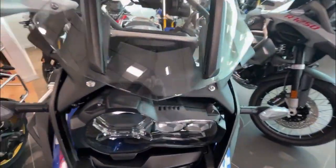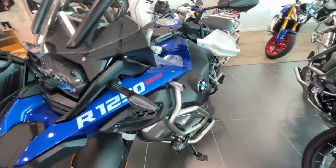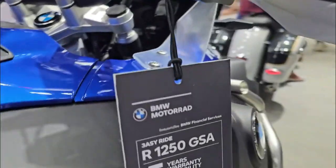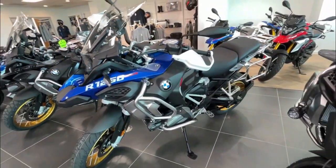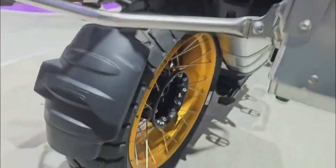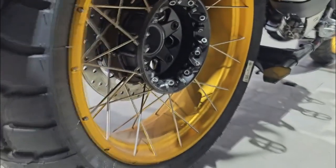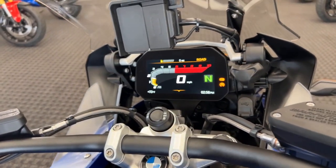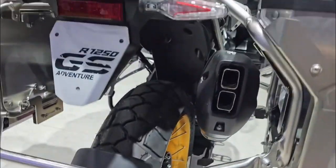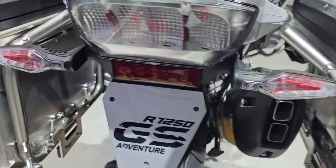Style GS Trophy — embrace the spirit of adventure. Inspired by the international GS Trophy competition, this package embodies ruggedness and team-based challenges. Passenger Kit Low: enjoy greater passenger comfort with an adjustable low rider seat, larger windscreen, lowered suspension, and Dynamic ESA suspension for long stretches. Cross Spoke Wheels Gold: enhance the off-road look with stable gold cross spoke wheels and high-gloss stainless steel spokes.